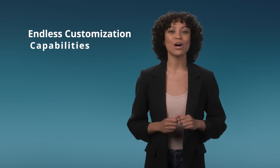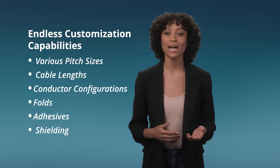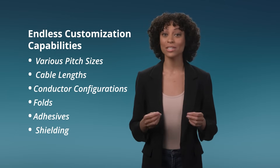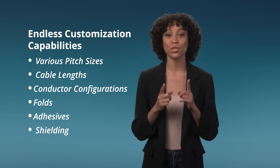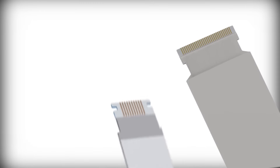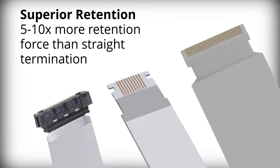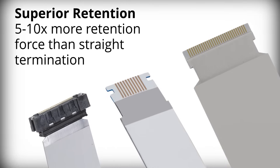Molex also offers virtually endless customization capabilities, including various pitch sizes, cable lengths, and conductor configurations to meet your project's unique demands. Molex serves as a one-stop shop providing both cables and connectors, streamlining your supply chain and ensuring compatibility.